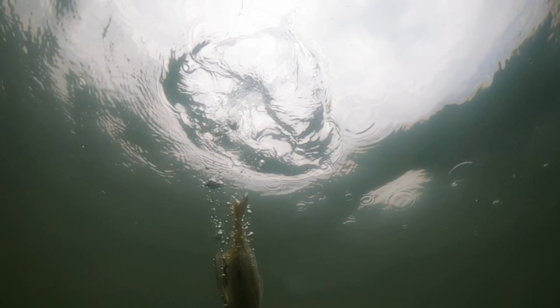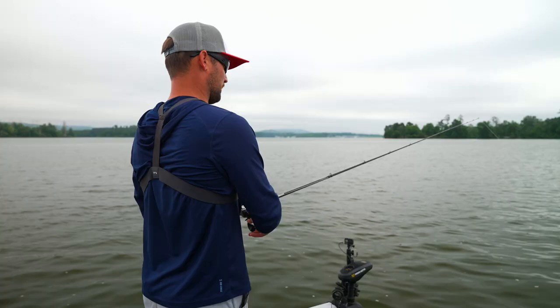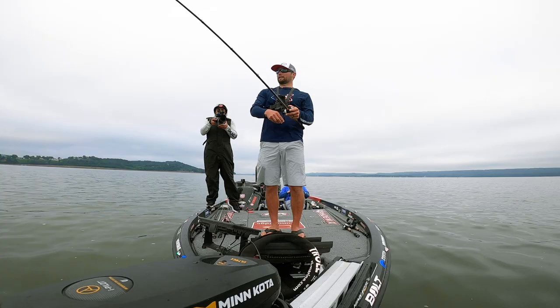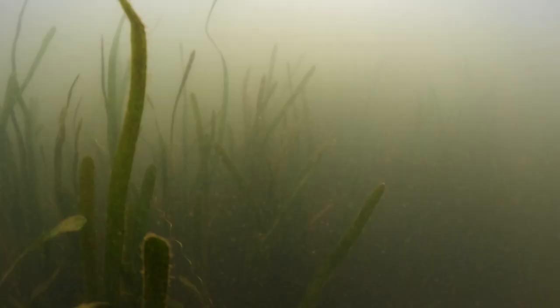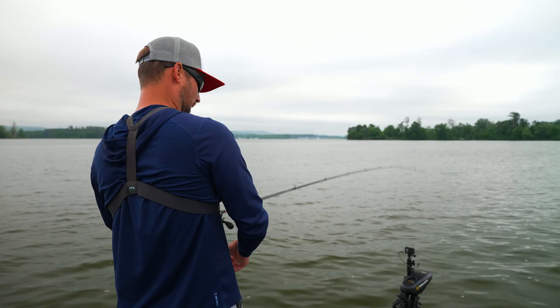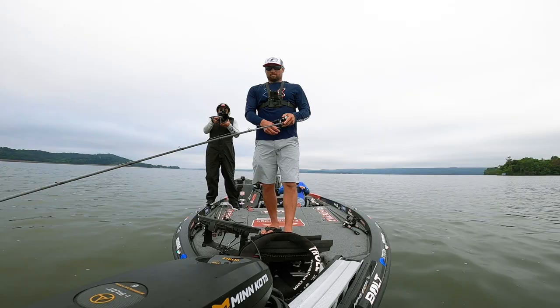We're going to bomb it out there, let it fall, just to get in the top of that eelgrass. Once it stops I'm going to kind of — Nelly came up with the term — feather it through that grass. I'm not trying to reel it so fast that it gets away from the grass. This grass is deep, so I actually have to let it sink a little bit. It's not a steady retrieve — it's almost like a yo-yo retrieve, but you've got to keep it close to that grass. If you get away from it, you're not going to get bit.